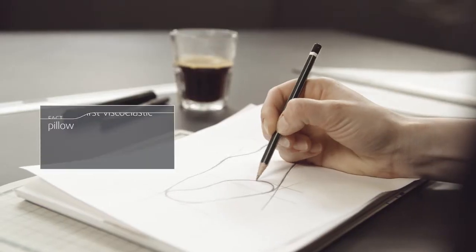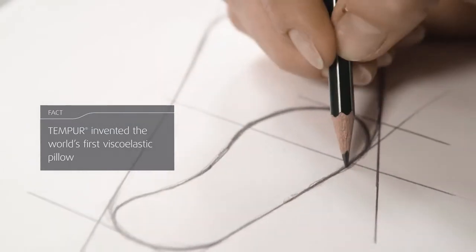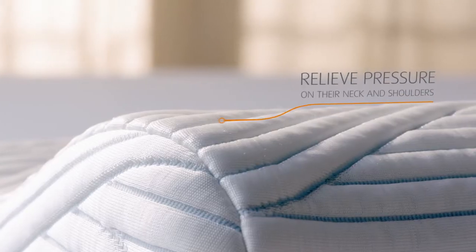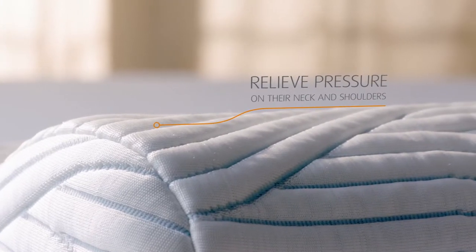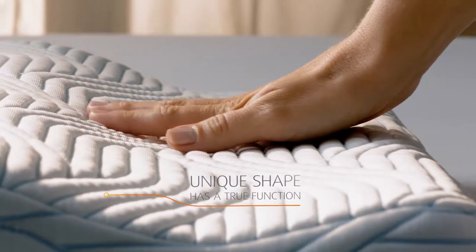Our original pillow with its signature ergonomic curve was invented in 1991. Since then, it's become a worldwide icon, helping millions relieve pressure on their neck and shoulder. The unique shape of the Tempe original pillow was developed together with a physiotherapist, and that unique shape has a true function and gives you the unique support that is needed.